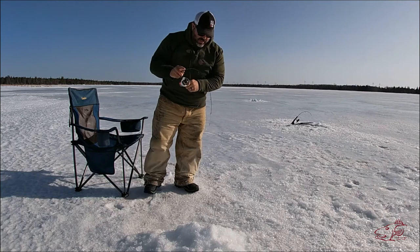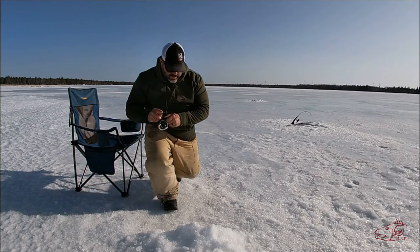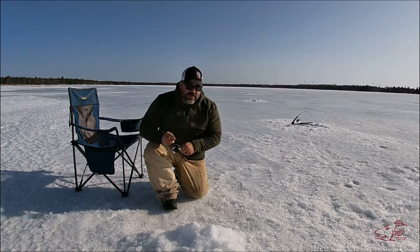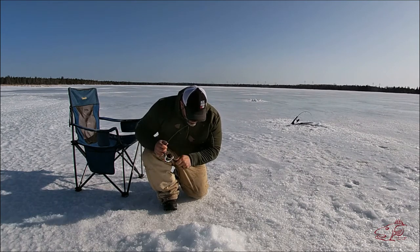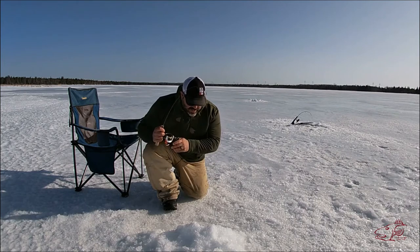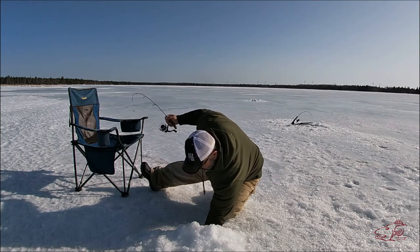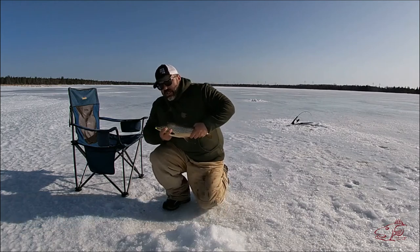That feels decent. Got to be gentle - I lose quite a few fish right at the hole. They get bumped on the bottom of the ice and get stuck. What do we have here? Don't lose it, don't lose it Joe! My first tiger trout - check that out!